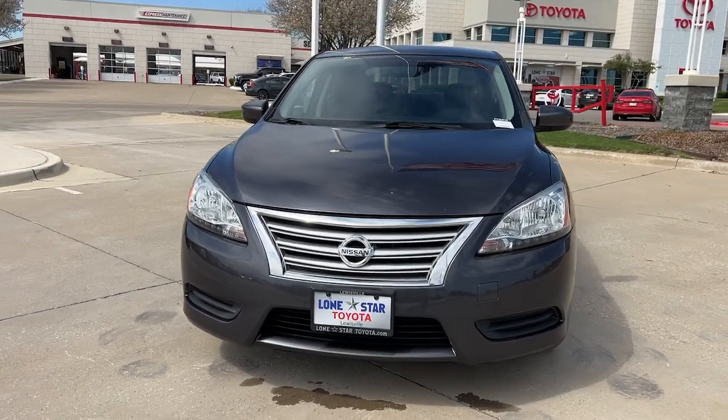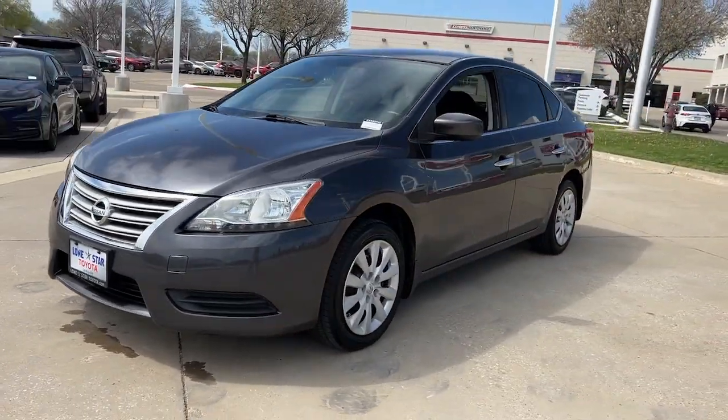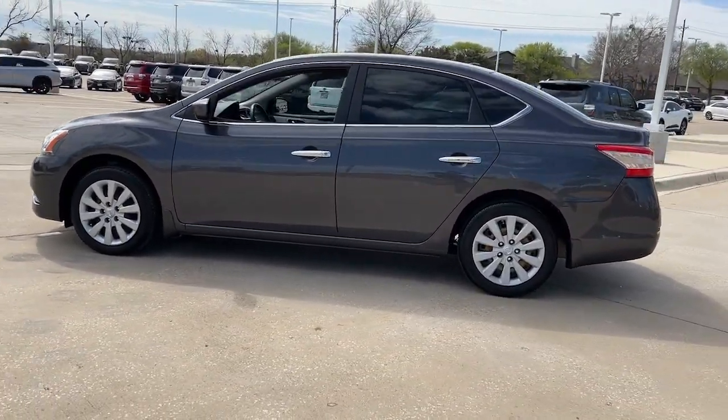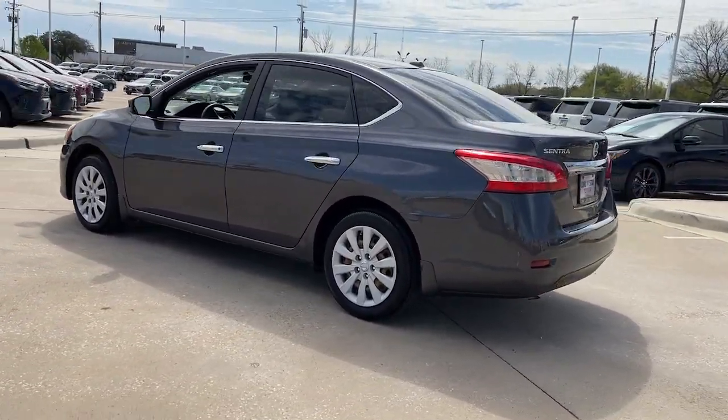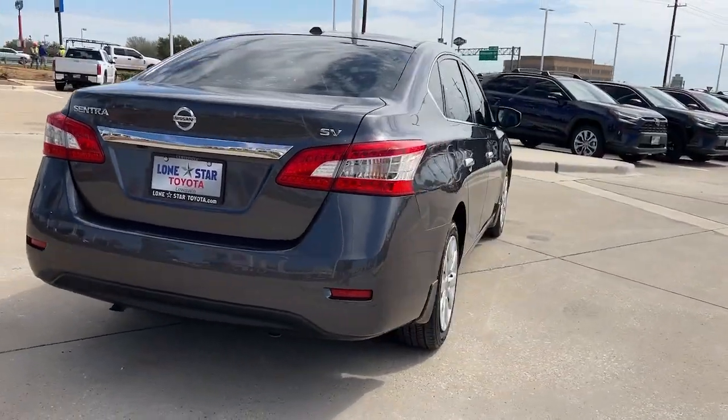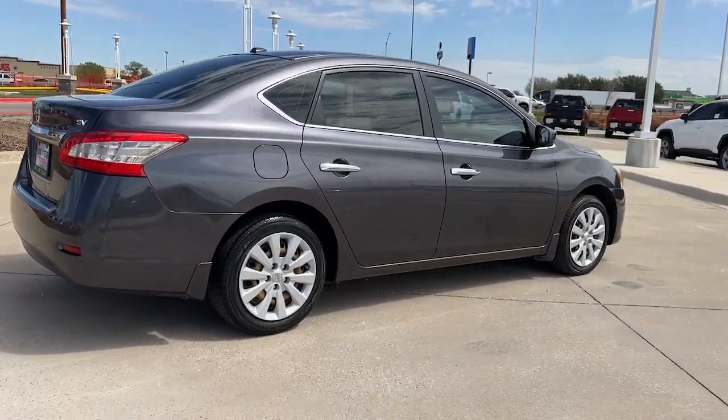This could be the car for you — the 2015 Nissan Sentra. This vehicle is an outstanding buy with fewer than 100,000 miles on the odometer. Comfort, convenience, safety and fun are all yours in the sleek and spirited Sentra.